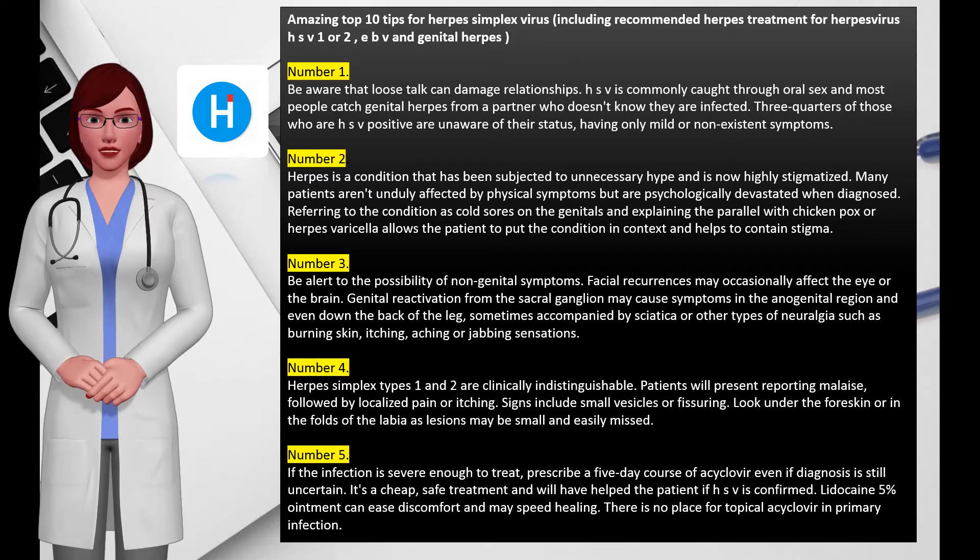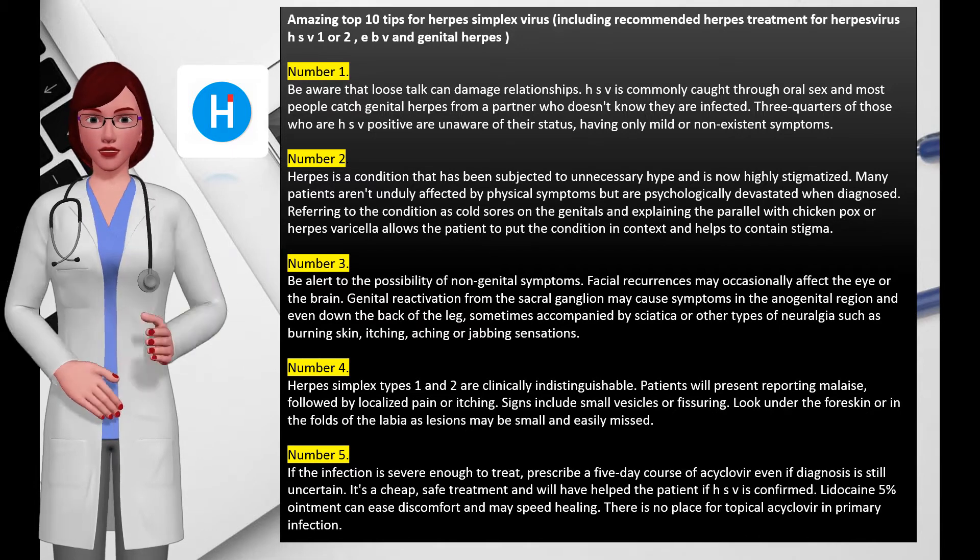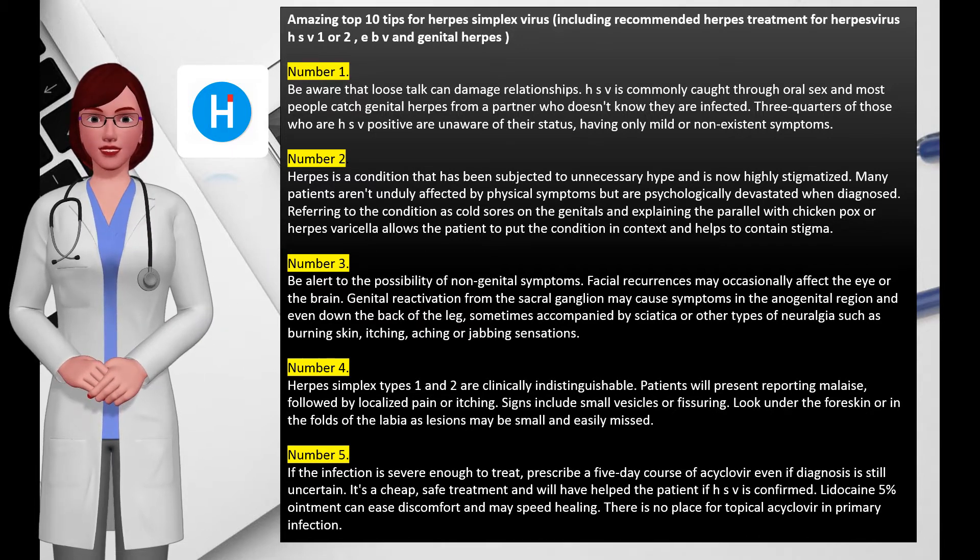Suggesting that a third party may be involved is unhelpful and often untrue, but there will often be uncertainty as the partner is unlikely to be diagnosed unless clear symptoms are present.